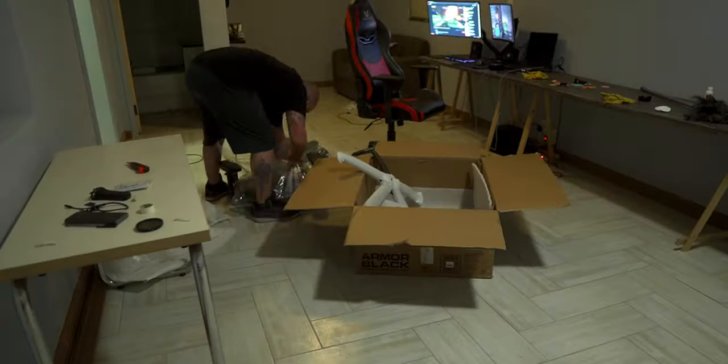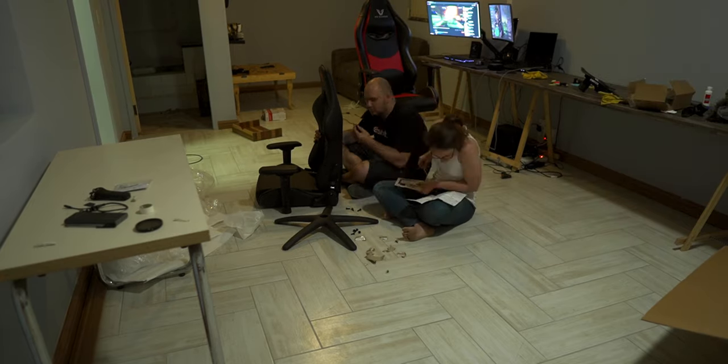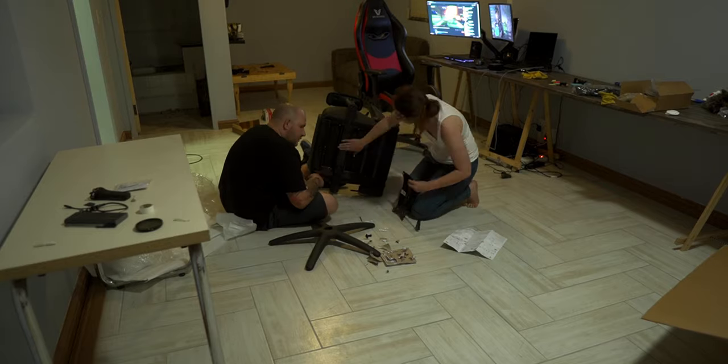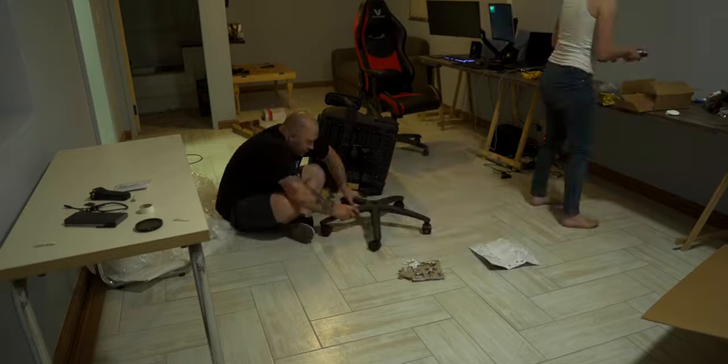I don't want to do an unboxing, I'm just gonna put my chair together. I've had it about three days now but waited till today because I wanted to put it in the new space. That was the setup of my chair - it's pretty cool, it's called a Cougar Armor 1. I'll put the link below if you guys want to check it out. I'm gonna go finish a client's video and then get to bed.